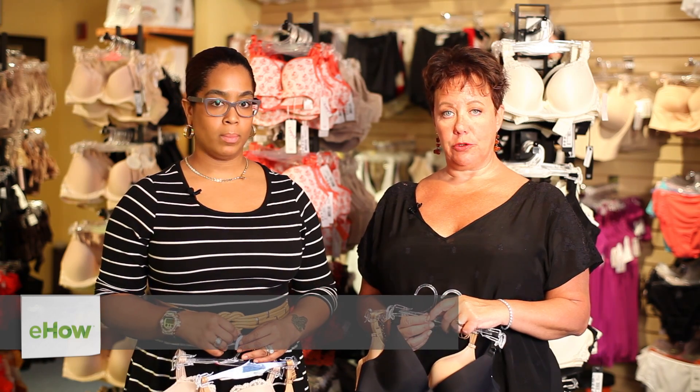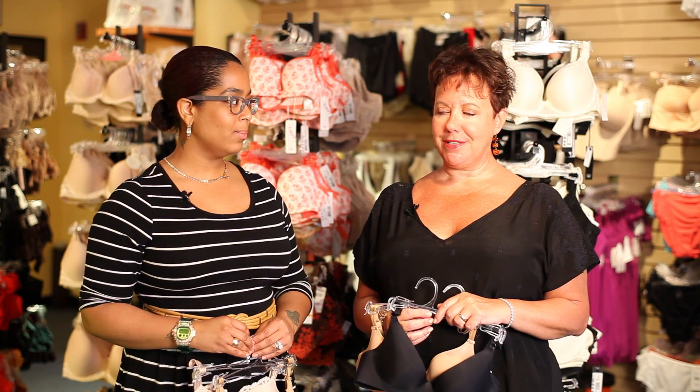Hi, I'm Lori Kaplan. I'm the director and co-founder of Bra Tenders in New York City, and today we're going to talk about the ABCs of bra sizes.